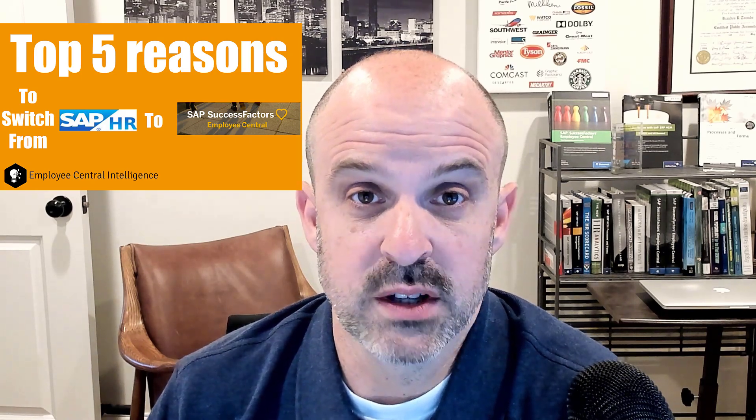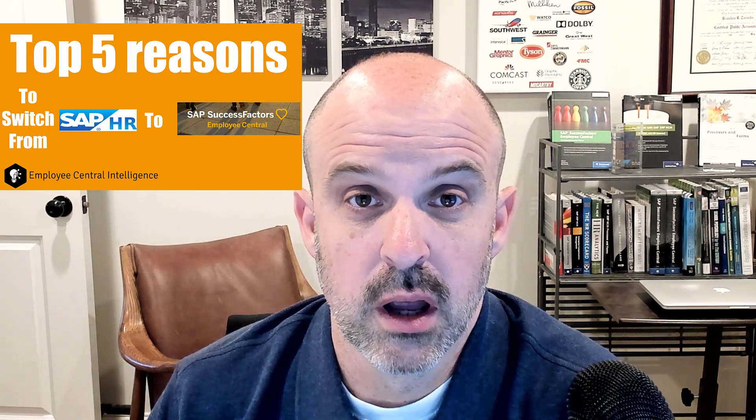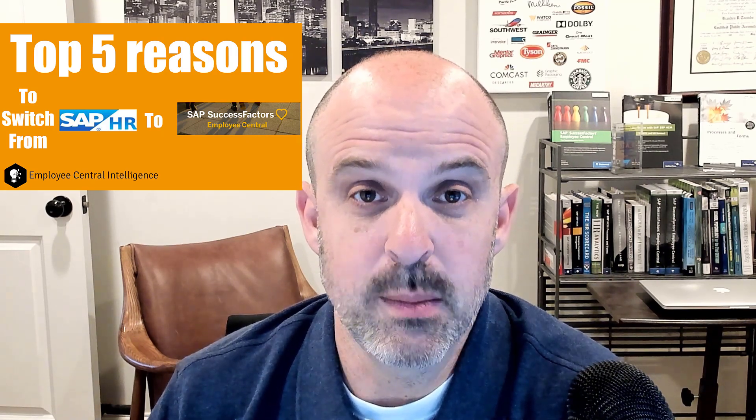Still stuck on premise while the rest of the world goes to the cloud? Today we're going to talk about the top five reasons to move from SAP HR to SuccessFactors Employee Central.